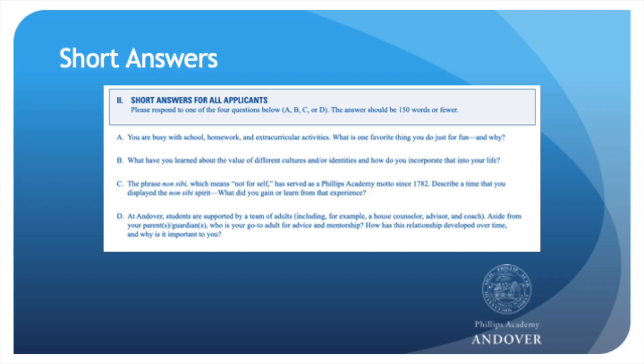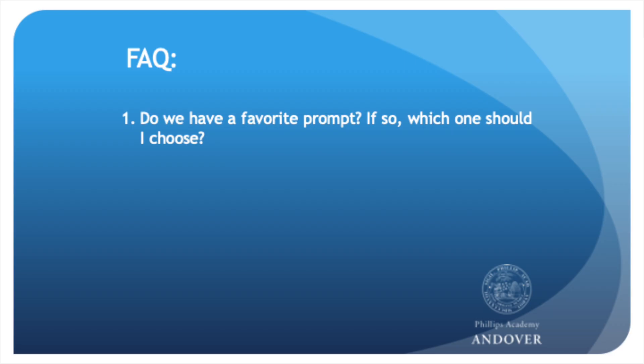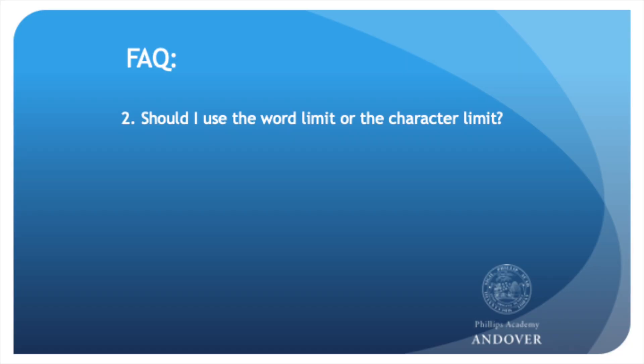Now let's dig into the short answer and essay portions of the application. The first thing you'll notice is that for both of these, there are multiple prompts to choose from. We intentionally list several options because we know that one prompt might not resonate with all of our applicants. Please know that we don't have any preference for which prompt you choose. You should respond to whichever one you think will help us get to know you the most, especially if there's anything that hasn't been highlighted as much as you'd like in the rest of the application. On a technical note, we're aware that the text box on the Gateway to Prep Schools website has a character limit, but the instructions we provide include a word limit. As a rule, always go with our instructions, so please make sure your essay and short answer response follow the word limit that we've set.